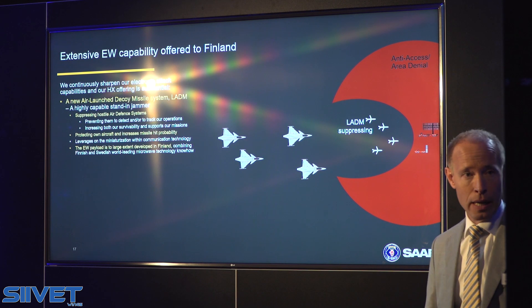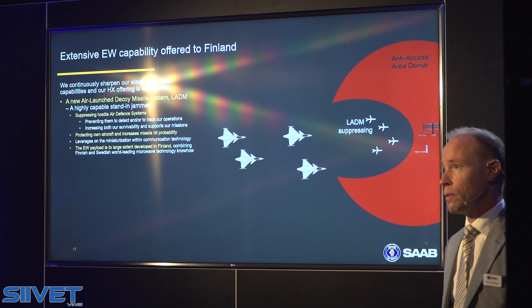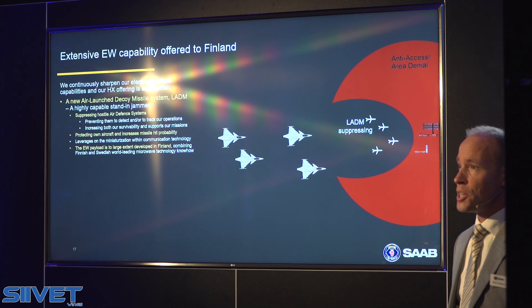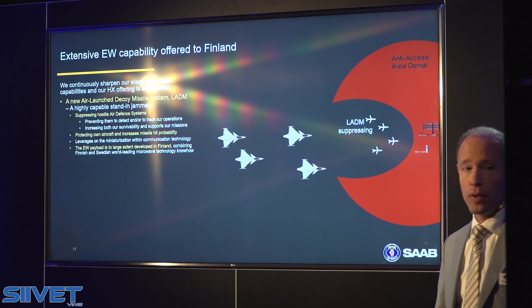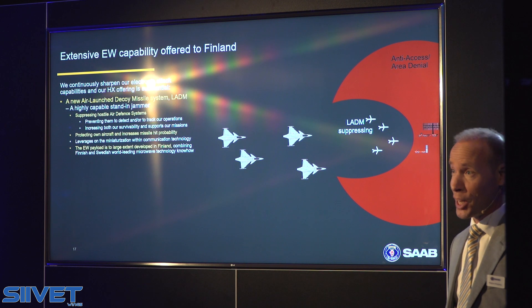is developed here in Finland, at the very center, the technology center in Tampere — you heard about it before. And here we are combining the long-term knowledge within Sweden and Finland in microwave electronics.